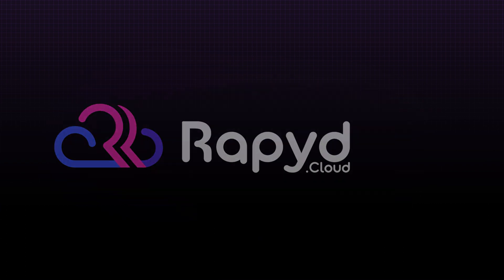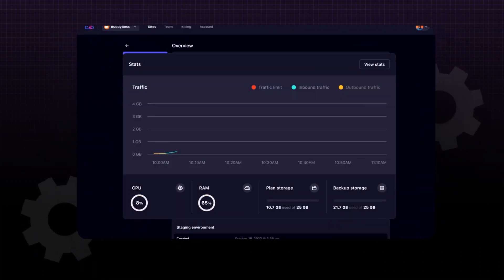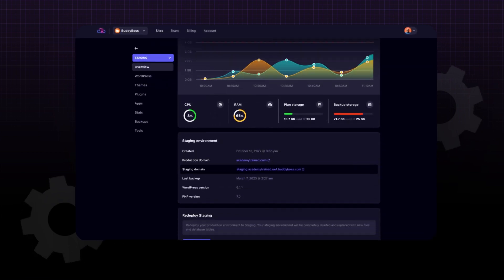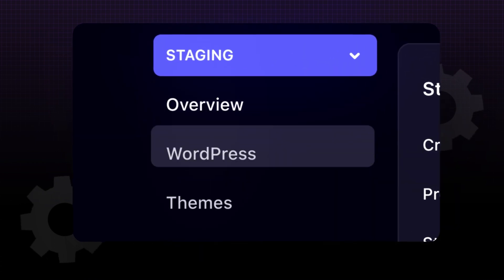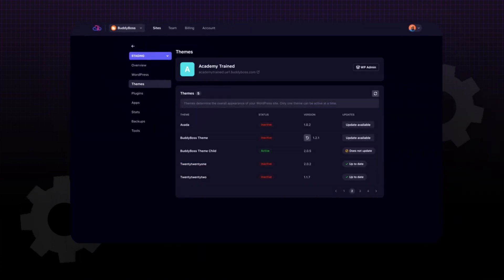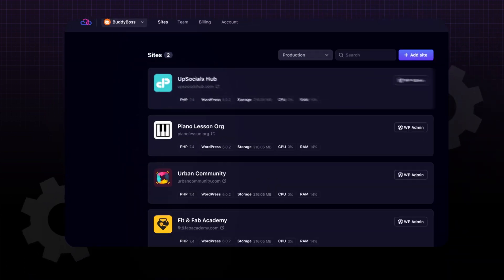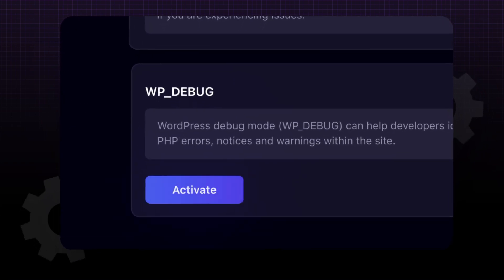Resolving SSL errors is important, but prevention is even better. At RapidCloud, we offer automatic SSL installation and renewal as part of our high-performance hosting packages. This ensures that your WordPress site stays secure without you needing to manually manage certificates. Combined with our top-tier performance and security, RapidCloud takes the headache out of SSL management so you can focus on what matters most — growing your site. Click the link in the description to learn more about how RapidCloud can elevate your WordPress experience.